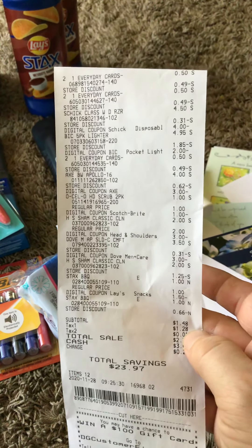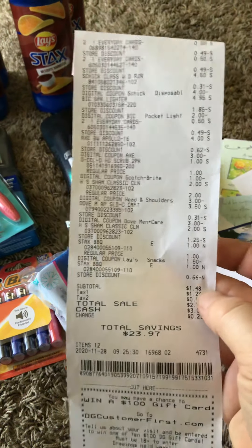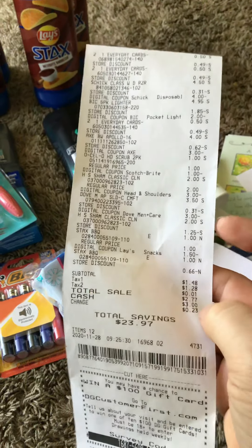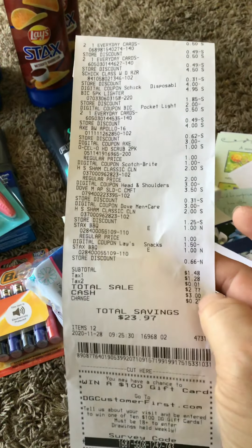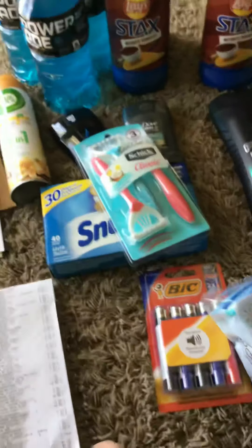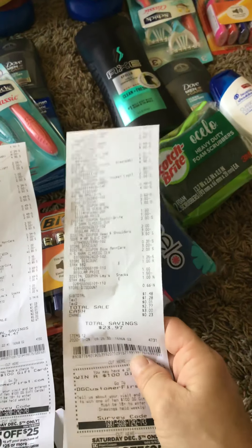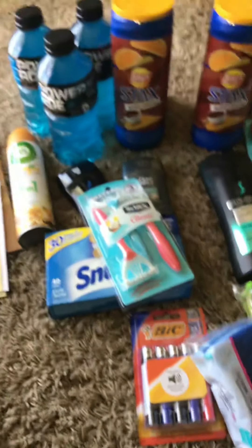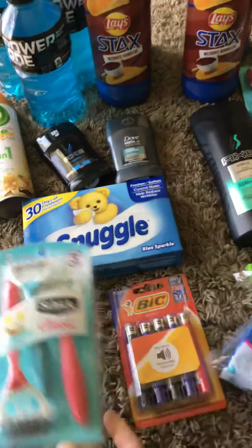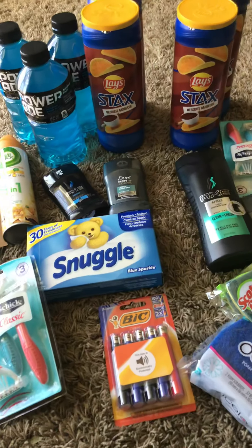There's the Dove with the $3.50 off coupon, and there's the chips again. So this one was $1.48 out of pocket and we ended up with 12 items. This one was supposed to be $1.03, but we had to pay a little bit more because of the lighters — so this one was $2.77. The first scenario was $2.33 for 15 items, this one is $2.77 for 12 items. And I had the Snuggle coupon — those are $2 and then $1.50 off, so that makes it $0.50. That was a good deal.